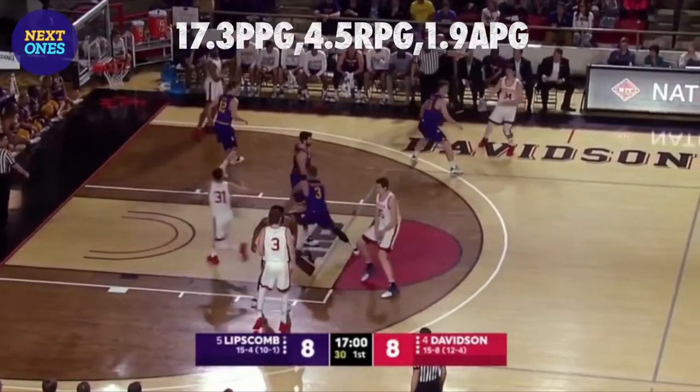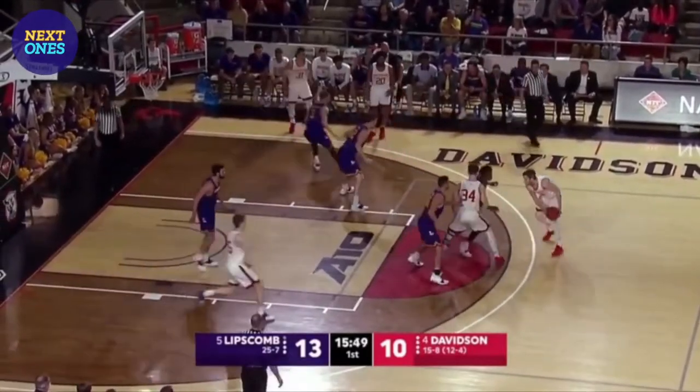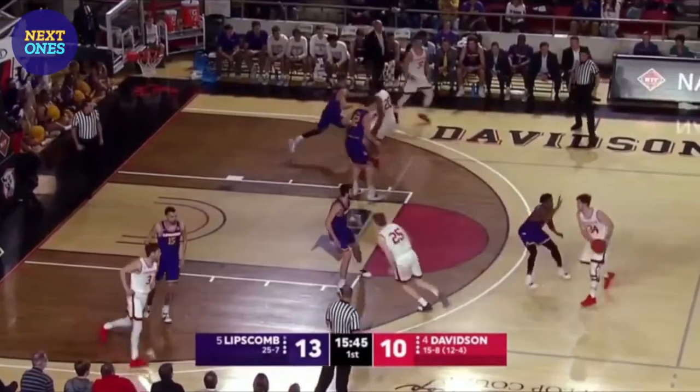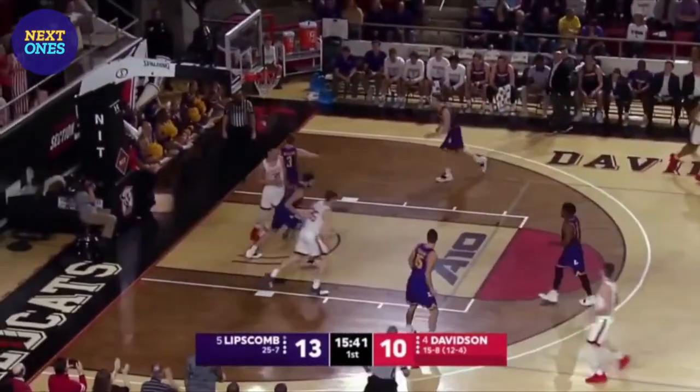The danger of Marbury inside for Lipscomb — what a great cut. Kellen Grady is one of the experimental rules here in the NIT. They reset the shot clock to 20 on offensive rebounds in this game. Another basket inside from Kellen Grady.